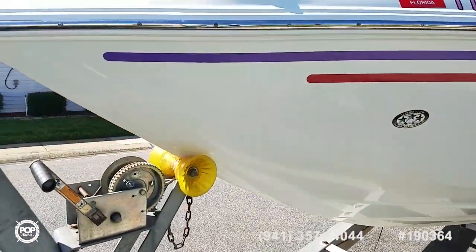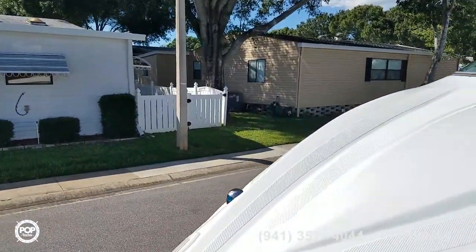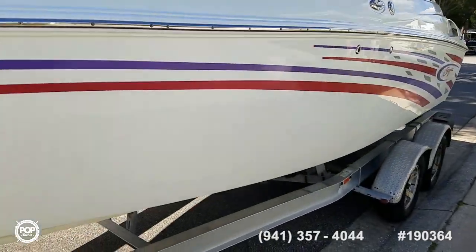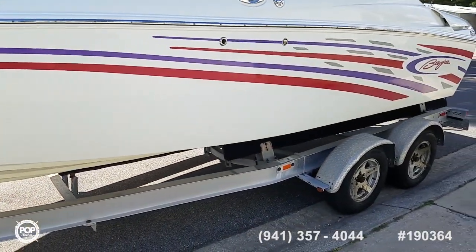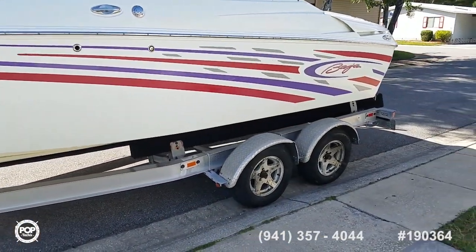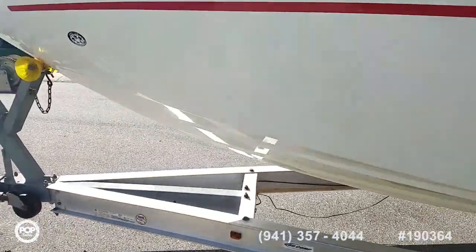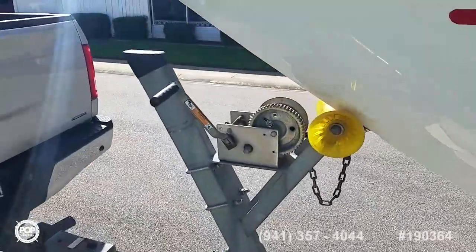Nice gel coat on the exterior. We've got a comfortable cabin which can sleep two. It's paired with the aluminum Venture dual axle trailer, also in good condition.